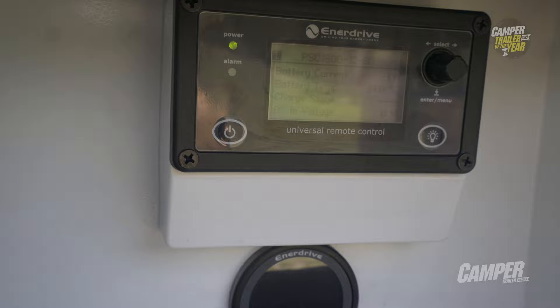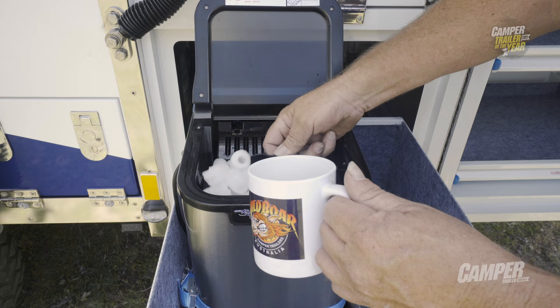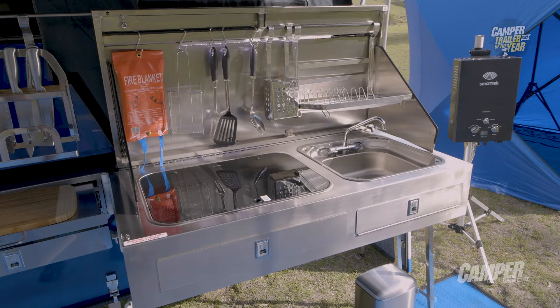Good inverter, whole BMS system, Fusion sound system — everything you really needed in an electrical package. The ice maker that came as standard was quite a nice touch, and definitely something we hadn't seen in any of the other campers. All the little extras — there are hanging hooks along the back so you can have all your cooking utensils hanging over the kitchen.